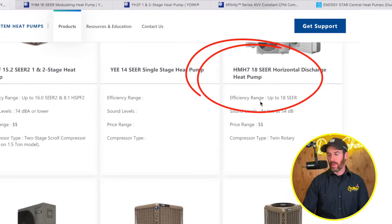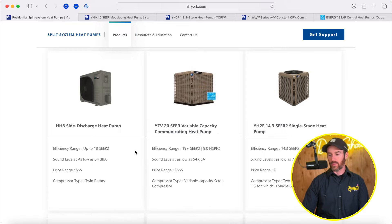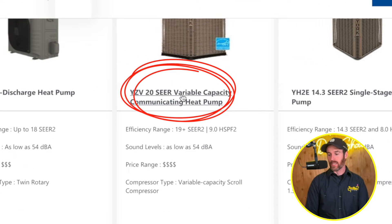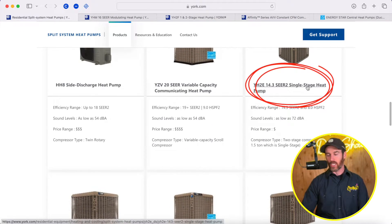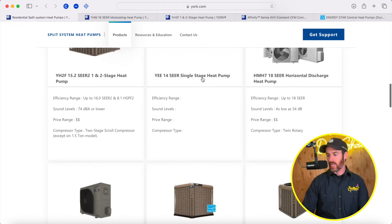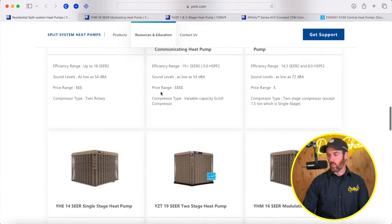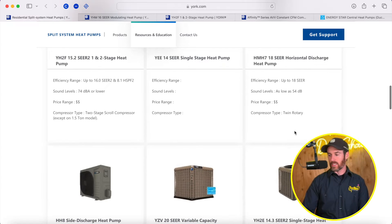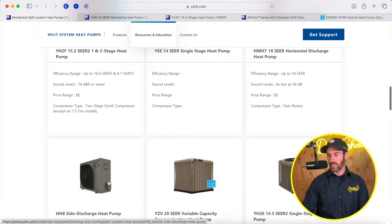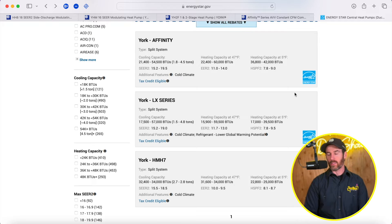They have their 18 SEER HMH7, which is a side discharge heat pump — we'll talk about where those come in handy. They have a 20 SEER variable capacity communicating heat pump, and also their SEER 2 system. This is a SEER 2 single stage, probably the newer model, and they're likely phasing out the older SEER 1 systems. So if you're choosing between some of these SEER 2 systems — things like the side discharge heat pump HHA — if we look at the Energy Star data and the rebates that qualify in different regions.